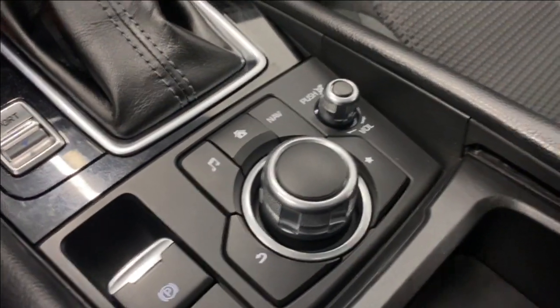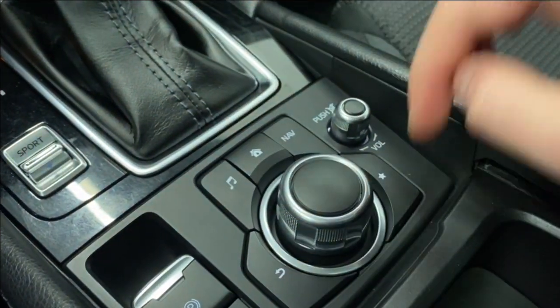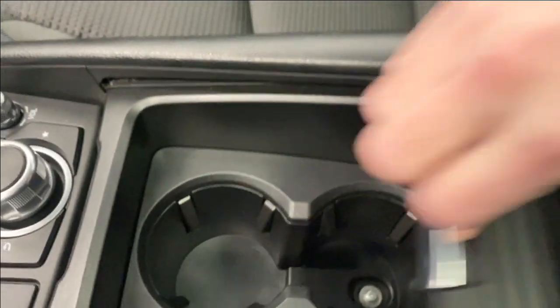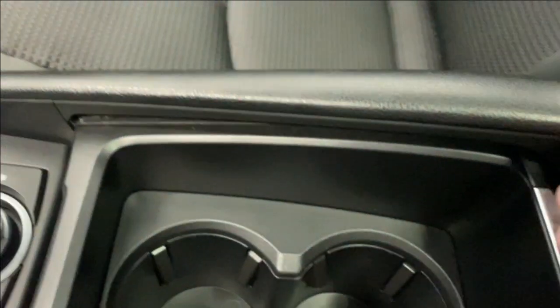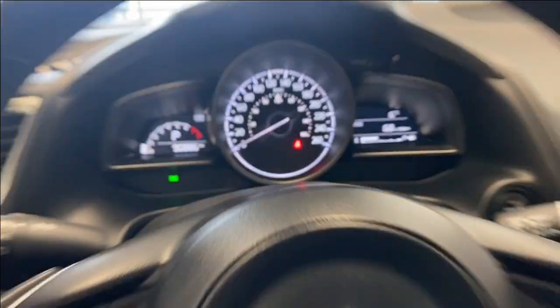You have your electronic park brake and your dial which controls everything on the infotainment — back, music, home, navigation, favorites, and volume rocker. Two cup holders that also slide forward. There's a 12-volt outlet in there. Power tilt-slide sunroof is up on your right-hand side with power sunroof controls, interior lighting options, a sunglass holder, and the rear view mirror.